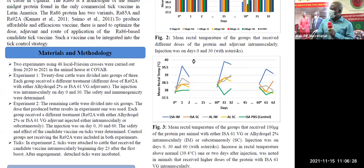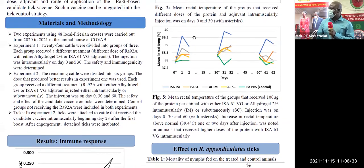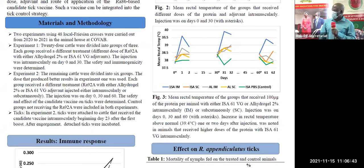RA86 is similar to the protein found in the only commercial tick vaccine in the world. That commercial tick vaccine is currently used in Latin America to control the most dominant tick species there.